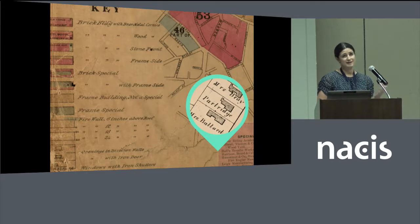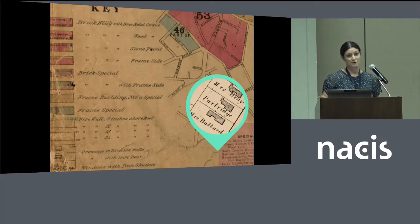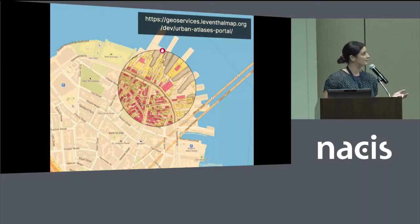Our atlases range from about 1861 to the mid-20th century, and for the greater Boston area we have pretty much every other year. As you can imagine, these are very heavily requested. The grant that we received to increase digital access includes not just digitizing but geo-referencing and then stitching.